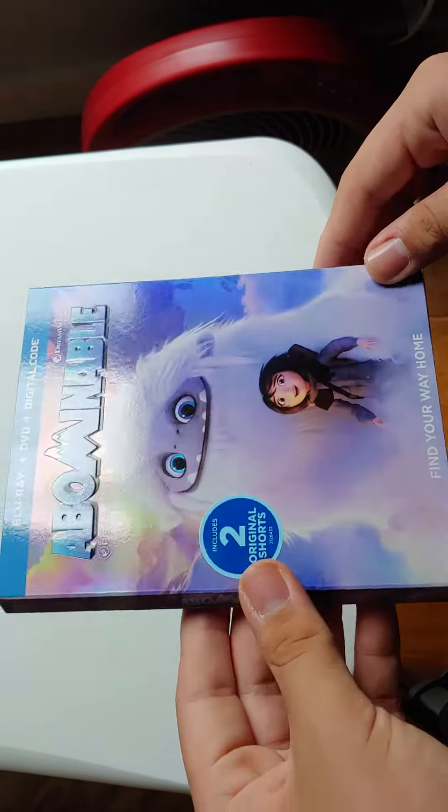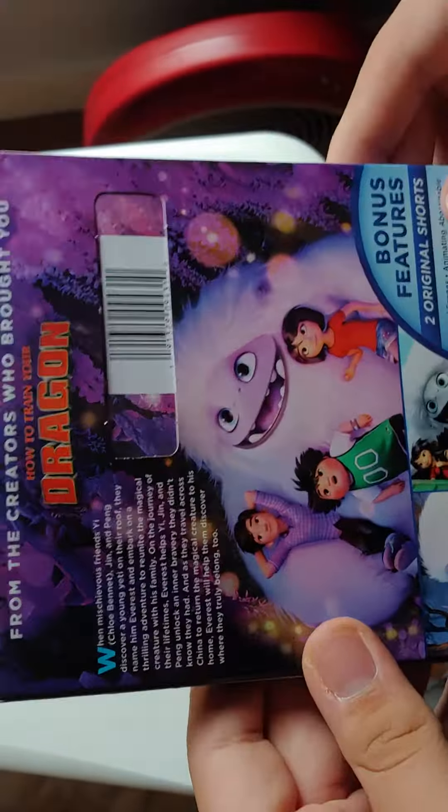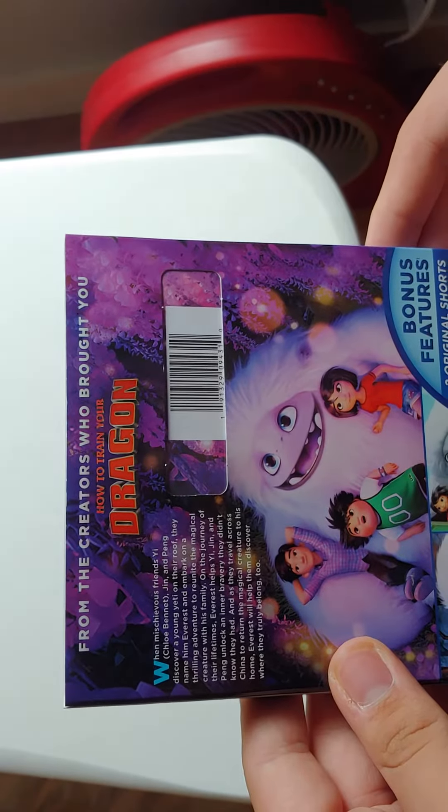Here's the front — really nice slipcover. Here's the spine, and another spine. It's a bag from the creators who brought you How to Train Your Dragon.